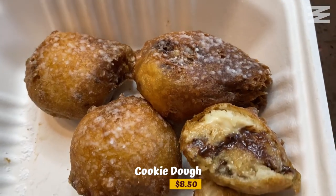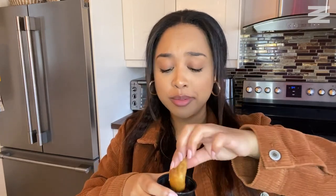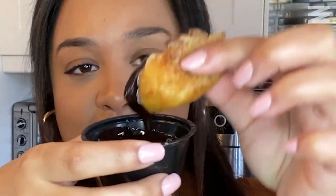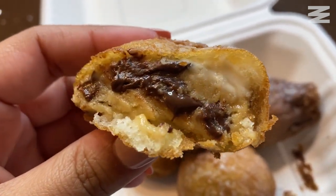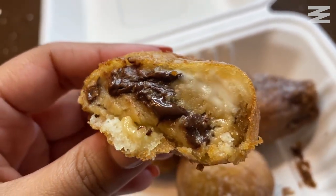The next one is for all my sweet-tooth folks out there. I picked up their fried cookie dough — never had that before, so I had to get it. They give you some chocolate sauce on the side, even better. Inside is super soft and super gooey, the outer part is nice and crunchy, super sweet and super decadent. No words — when I have no words, you know it's good.